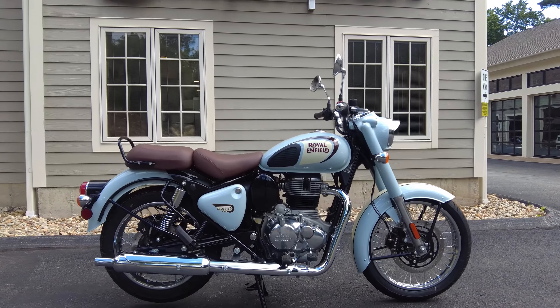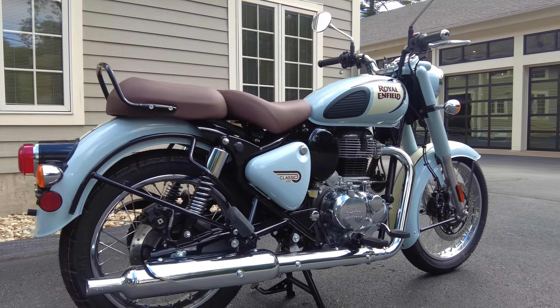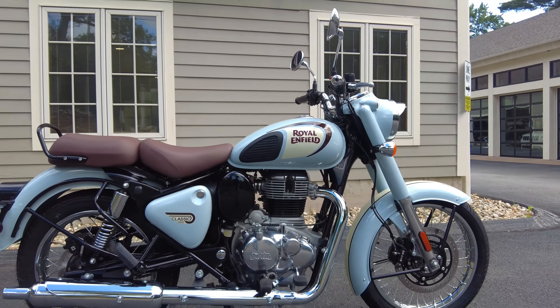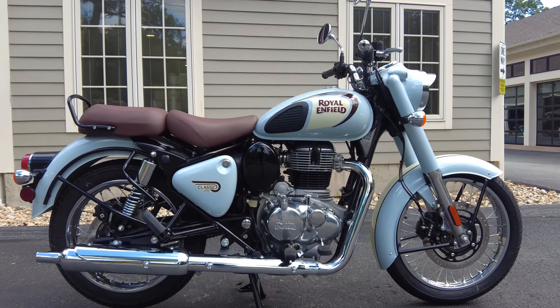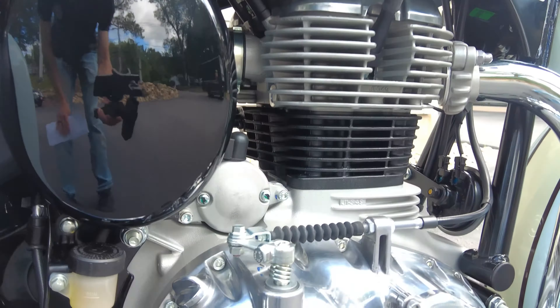Hey everyone, this is Ian with Alphacars and Motorcycles. Today I have an exciting Royal Enfield to share with you. This is a 2023 Classic 350 in Halcyon Gray, and in this video we're going to talk about its standout features, specifications, the three-year unlimited mileage warranty from Royal Enfield, and at the end we'll get to hear it run — hear that nice exhaust note from that 350 thumper — and we'll talk about some cool accessories we offer for these as well. If you're new to the channel, welcome to Alphacars. We share daily motoring content, so make sure to hit that subscribe button. Now let's take a closer look at this Royal Enfield.